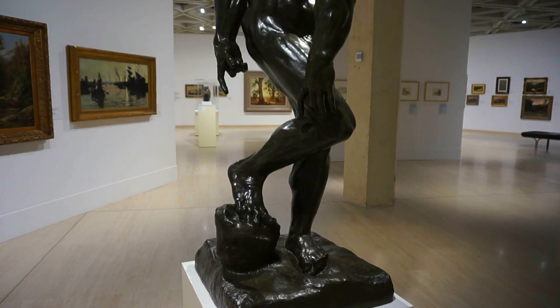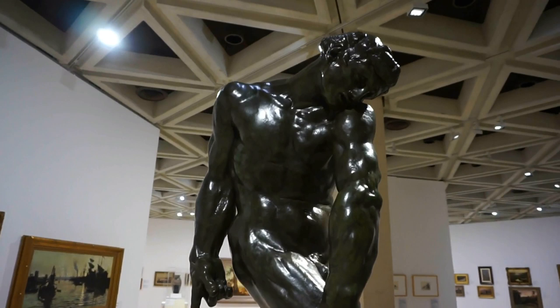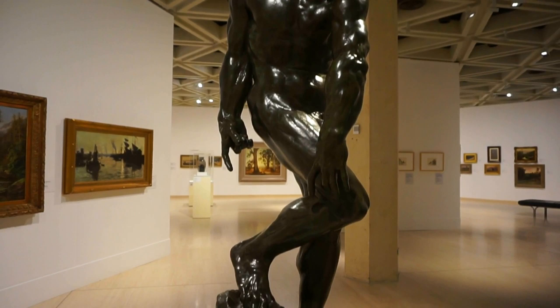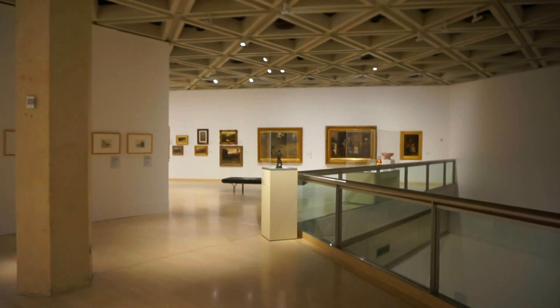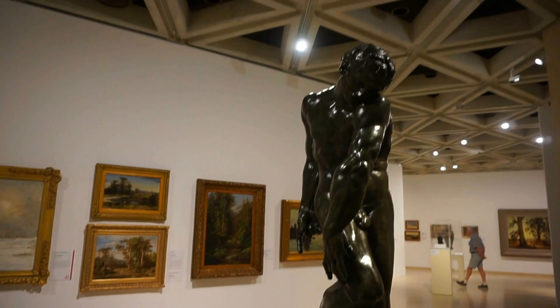And here is a beautiful bronze statue of 'Adam' by the famous French sculptor Auguste Rodin, who died in 1924. I'm now on the second floor of the gallery, on the historical exhibit, and this is what we find — this beautiful sculpture.